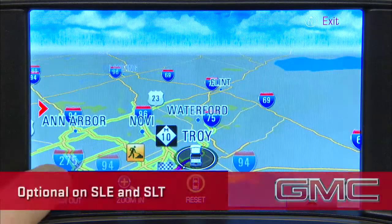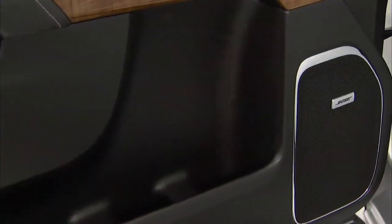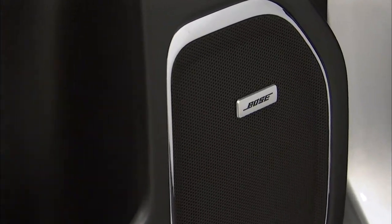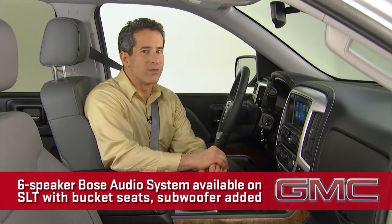Screen-based navigation is an option on SLE and SLT. SLT buyers can also opt for a six-speaker Bose audio system. With bucket seats, the system adds a subwoofer for a total of seven speakers.